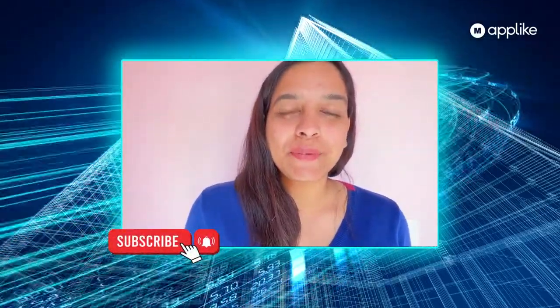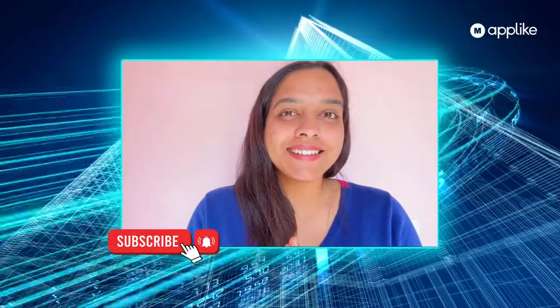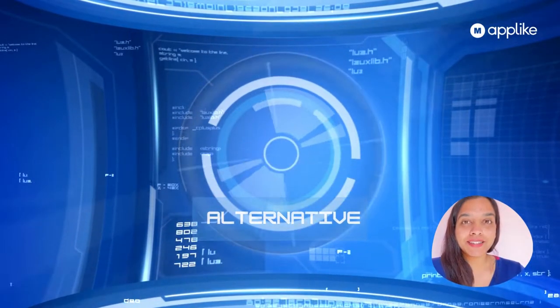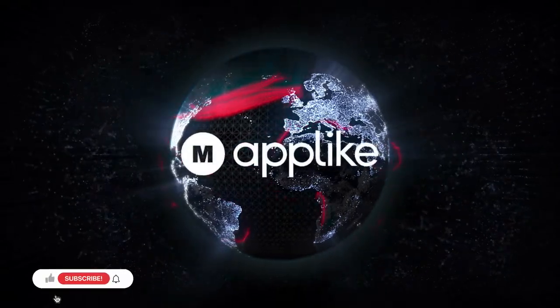Hello everyone, this is Priyash Sharma. Welcome back to a new trending article, which is the best Showbox alternatives. Welcome to our channel, Make an App Like.